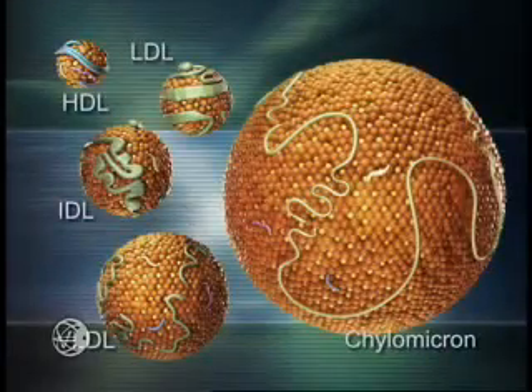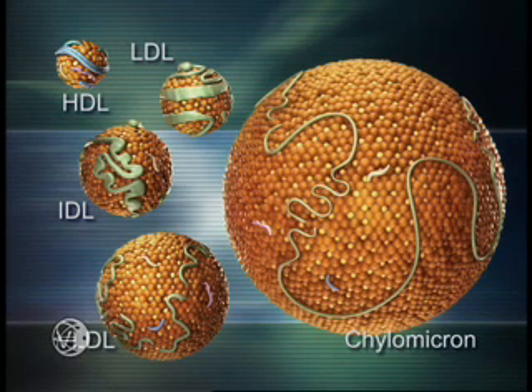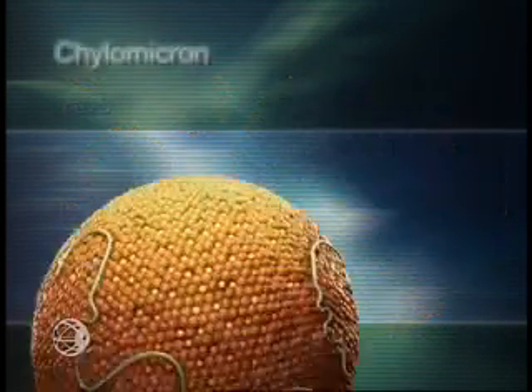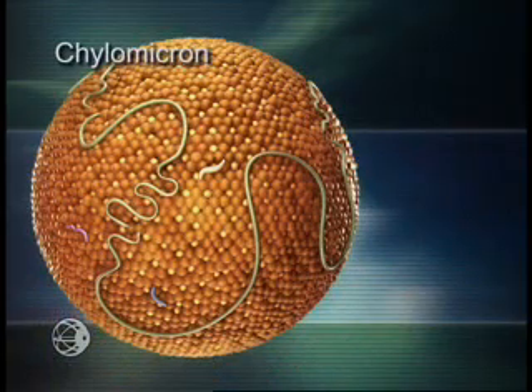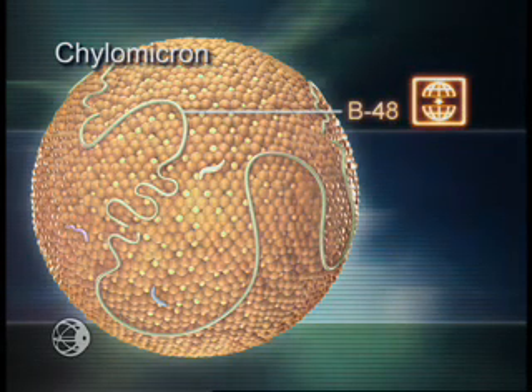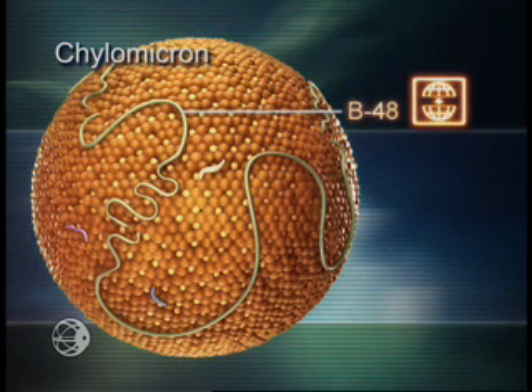The unique collection of apolipoproteins on each lipoprotein's surface indicates its origin, function, destination, and ultimate fate. For example, in the intestine, apolipoprotein B48 is involved in assembly and packaging of ingested triglycerides and cholesterol into chylomicrons. ApoB48 also provides this large, very triglyceride-rich lipoprotein with structural support.